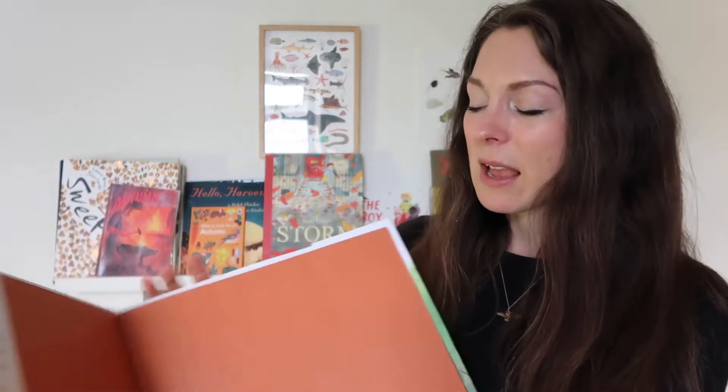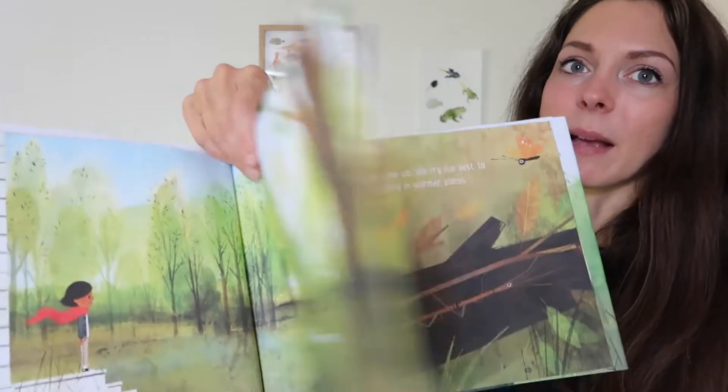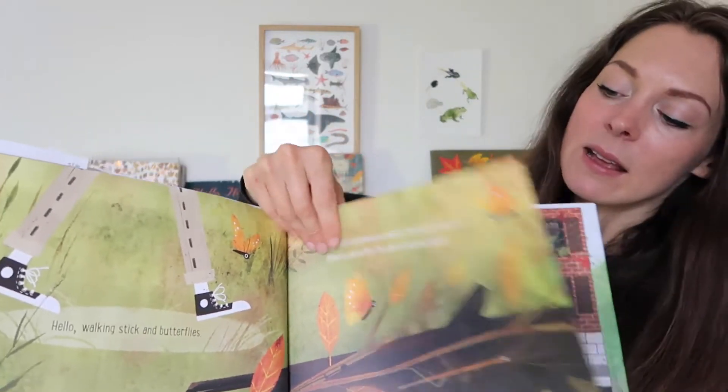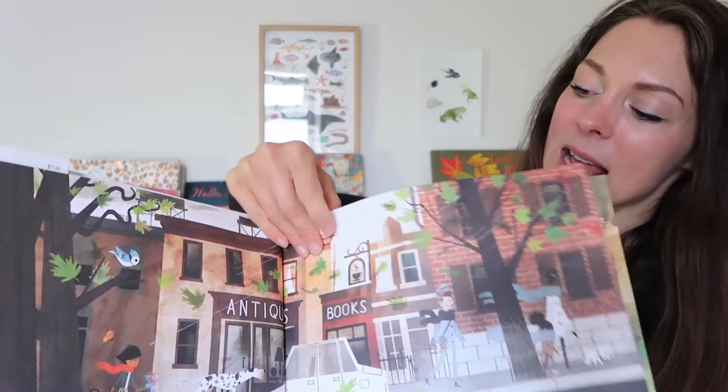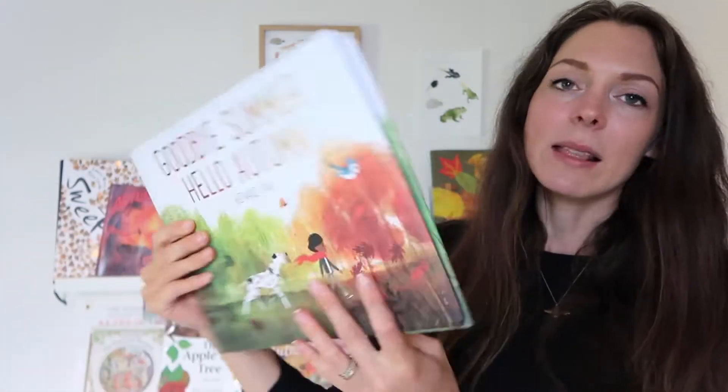Moving on, I've got Goodbye Summer, Hello Autumn by Kenard Pak. This is a story about transitioning from summer to autumn — lots of lovely summery pictures to start, then leaves and rain and all the changes of colours throughout the book. A lovely story to introduce the idea of seasons to children.